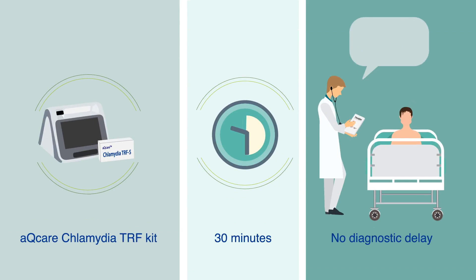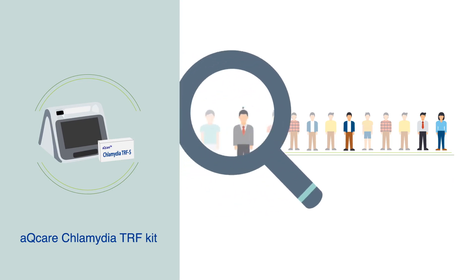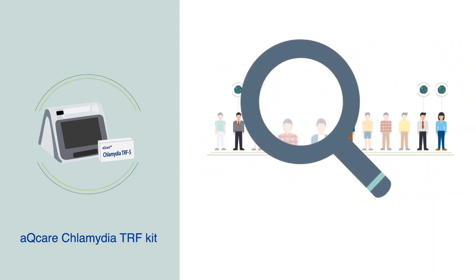This new POC diagnostic method could potentially allow patients to be screened more easily, especially in areas with limited resources.